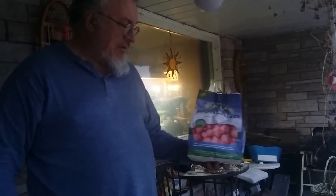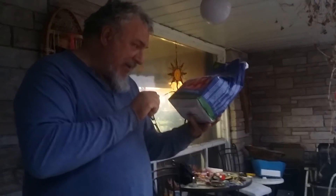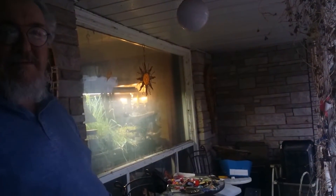She used Norland, which is a common potato up here in Canada. But in case it's not common where you are, it is a 70 to 90 day early potato. I got my sun mandala on the wall behind me, just like Deb.